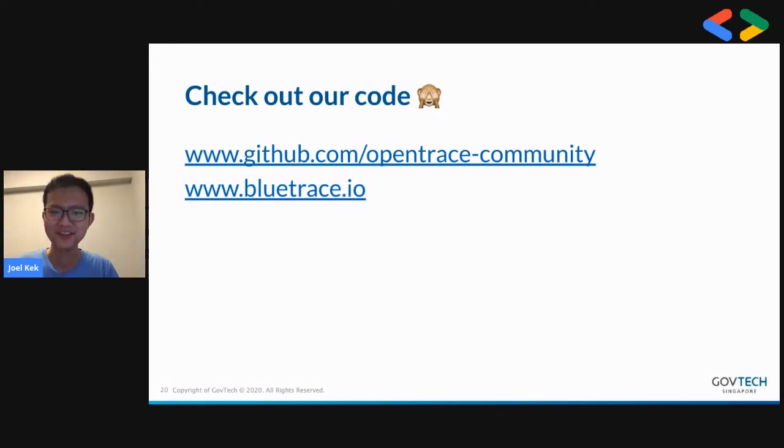You can check out our code at github.com/openTrace-community. You can also read our white paper where we delve into our design considerations at bluetrace.io.